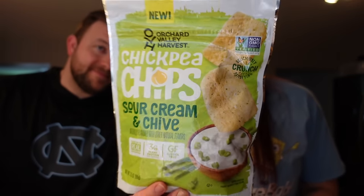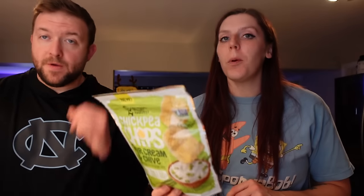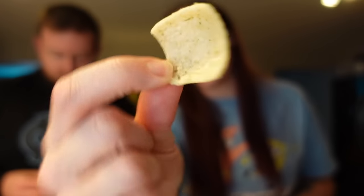Next we're trying chickpea chips. When I tried them before I didn't like them — too much of a weird chickpea flavor. A lot of people recommended trying the other flavors, and we want to give them another try. Adam liked them last time. We're trying the sour cream and chive flavor. It's 140 calories for about 19 chips — four points for that one-ounce serving. Seven grams of fat, 17 carbs, and three grams of protein. I really like sour cream and onion flavored things. Cheers!